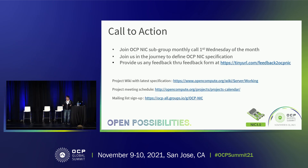The call to action is to join us. Join our monthly call, which happens on the first Wednesday of every month. Join our mailing list. And as mentioned, please use the Google Form to give us your feedback throughout the year. That is the end of my presentation — I'll take any questions if there is time. Thank you.